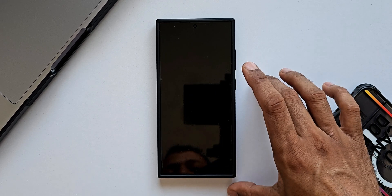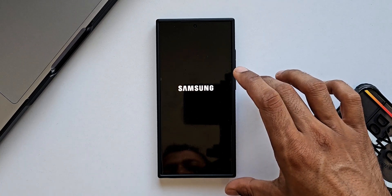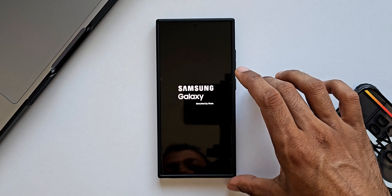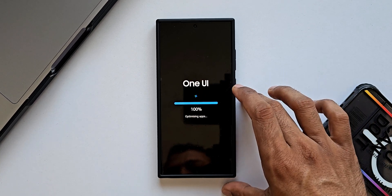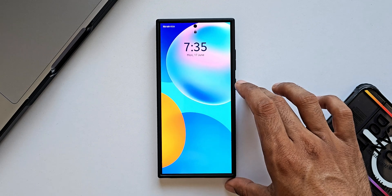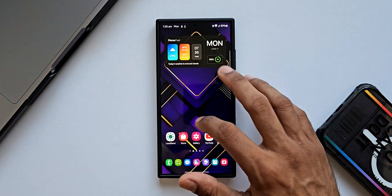The phone will restart and the latest Google Play System Update will get applied. Let's check if this is for June 2024. It says 'Optimizing the applications' — it just takes a few seconds to restart and optimize. The phone has now restarted; let me unlock the device.